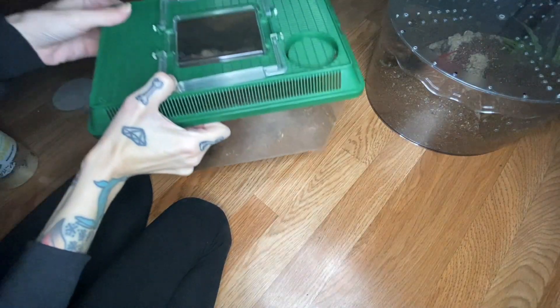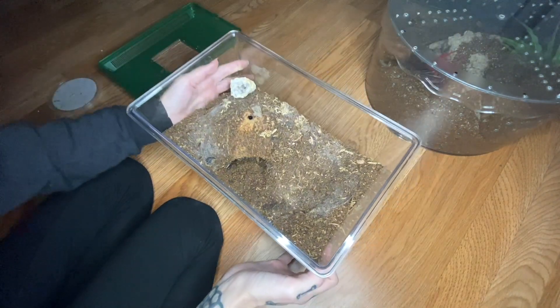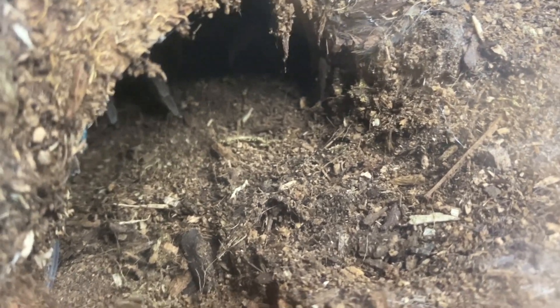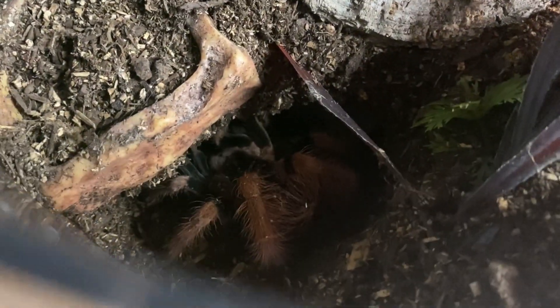Of course we have to try feeding my favorite tarantula — this is my S. hofmanni female. She's right in there and she'll probably come out. She's like, 'I want it but I don't feel like being on camera right now.' But somebody is on camera — did she take it? I think she did. I don't want to scare her away. There she is — she did take it. Very cool. And that butt is up in the air ready to kick some urticating hairs at me.